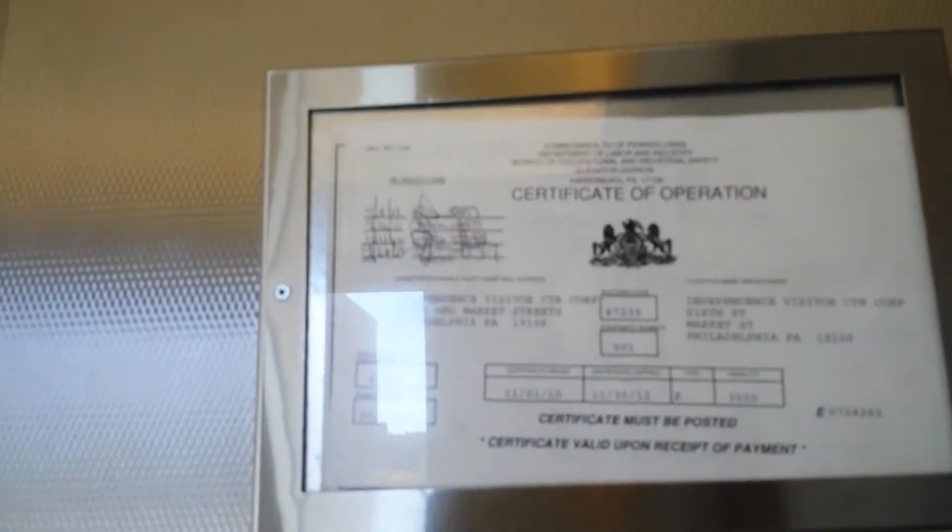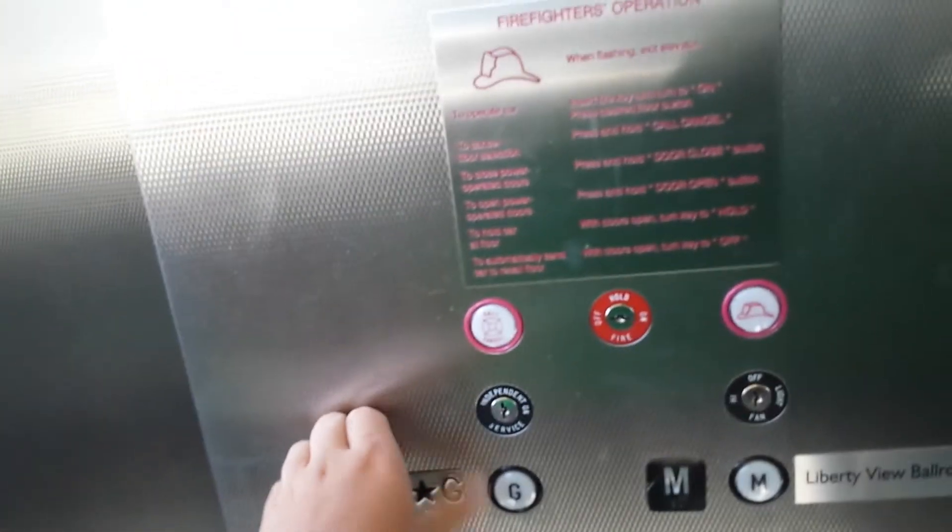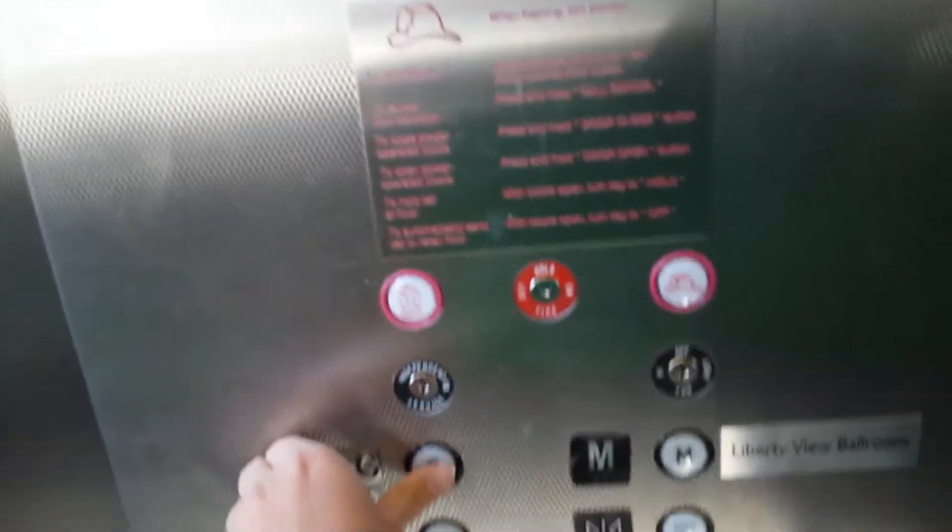We're gonna watch that right now. Your inspection certificate — unfortunately the certificate is expired — but it's a nice running elevator. I think there was a security guard out there, so that's why I closed the door. So anyways, we'll watch the indicator going down to G.